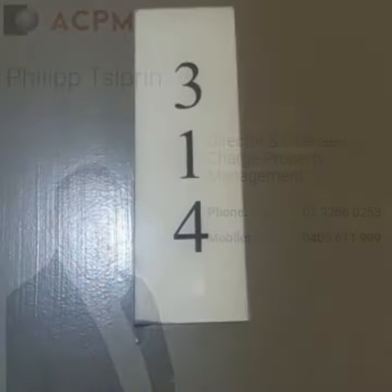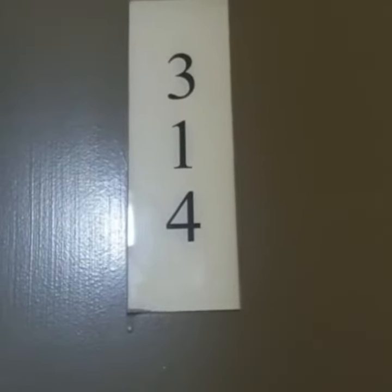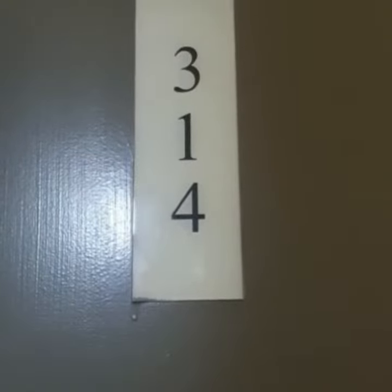Hi and welcome to unit 314, 569 George Street, Summit Apartments. A furnished one bedroom, one bathroom apartment located on level 23. Come on through.